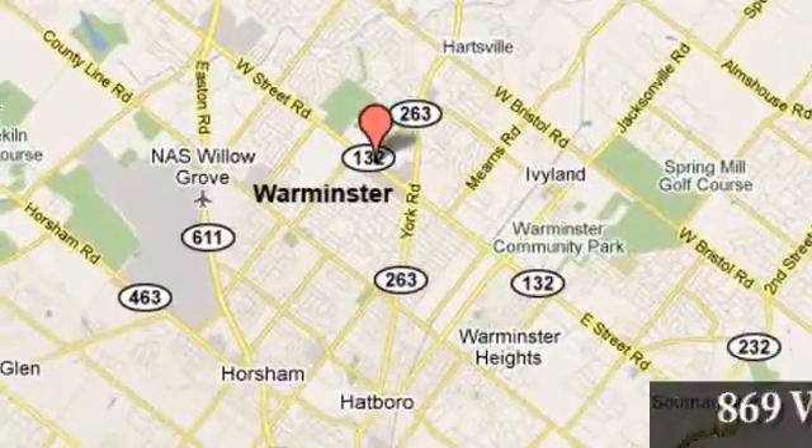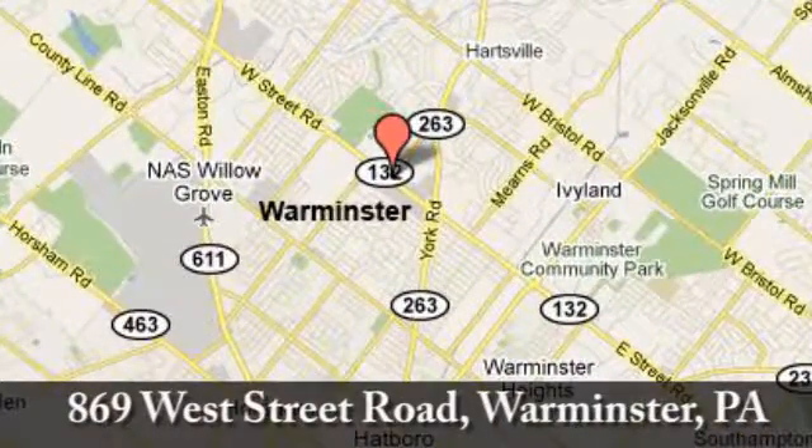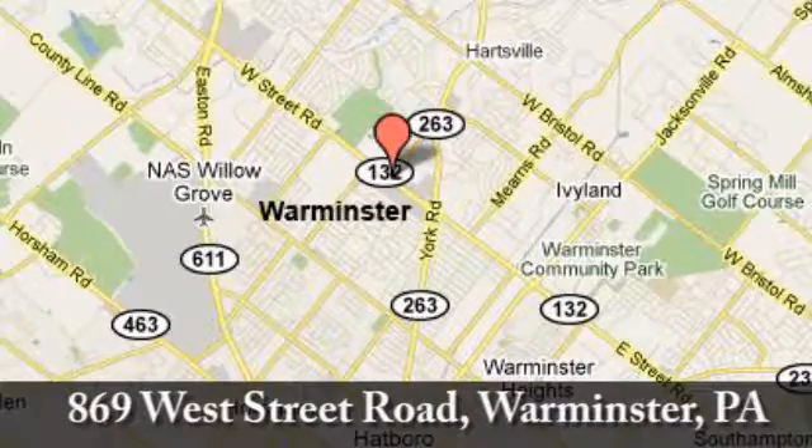We are conveniently located at 869 West Street Road in Warminster, PA — just minutes off the Pennsylvania Turnpike.